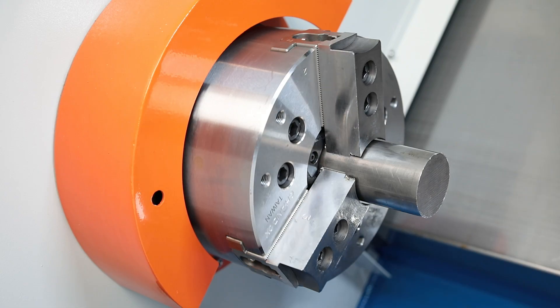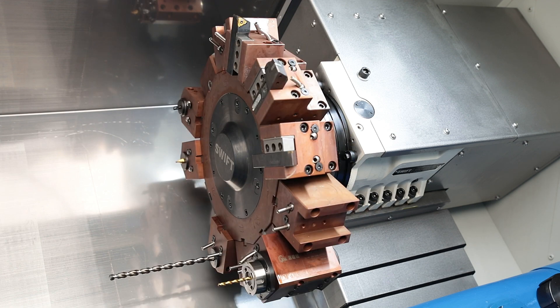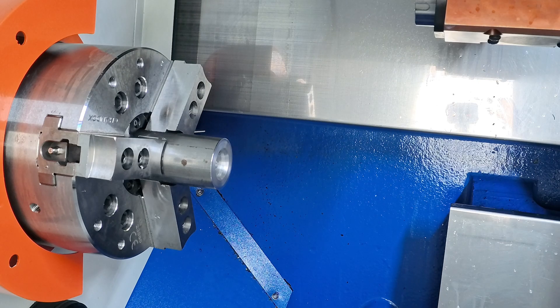The high resolution of the C-axis allows precise positioning of the workpiece. The solid construction of the tool changer and the powerful clamping minimise oscillations and vibrations.